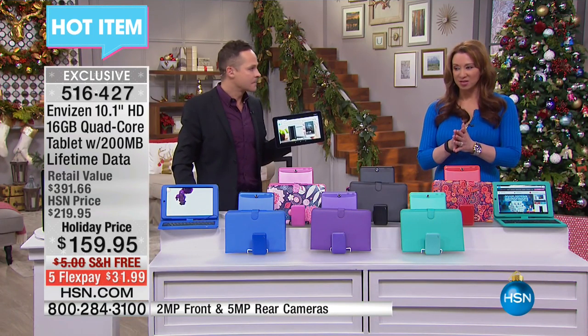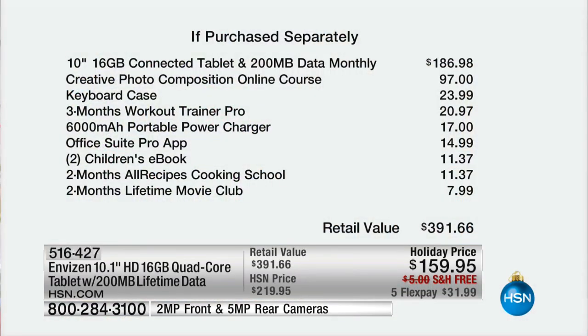They're not doing it. And we'll show you that if purchased separately, because we're talking free — nobody's giving away 200 megabytes of data free. Free shipping. You saw that little callout at the bottom of your screen. You get that battery charger free. You get a $100 photo course free. You get a keyboard case free — and by the way, I don't know where HSN is buying their keyboard cases for $23.99; Erin and I both bought one for $99. You get a workout trainer free, a power charger free, your office suite.